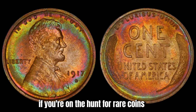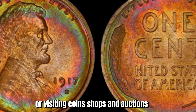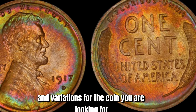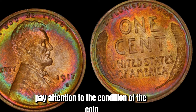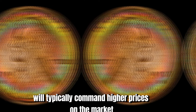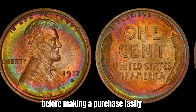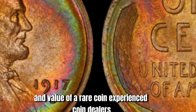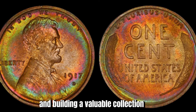If you're on the hunt for rare coins like the 1917 D Mint Mark Lincoln penny, a few tips to keep in mind: first, familiarize yourself with the key dates, mint marks, and variations for the coin you are looking for. Second, pay attention to the condition — look for signs of wear, damage, or alterations that may affect its value. Coins in excellent condition will typically command higher prices. Lastly, consider consulting with experts in numismatics to get a professional opinion on the authenticity and value of a rare coin. Experienced coin dealers, appraisers, and collectors can provide valuable insights and guidance.